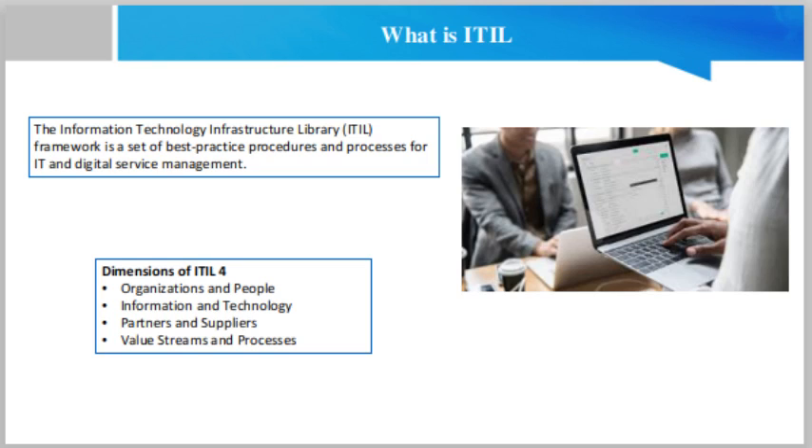Second, information and technology. This dimension denotes the tools, technology and information needed to support both product delivery and IT governance and management. Considerations may include the capabilities and capacity of the support service and the technology required for the service. Third, partners and suppliers. This element centers around the external suppliers and partners that help organizations deliver products and services. The comparison of in-house versus outsourced capabilities is a key part of this dimension. Organizations should consider and compare the cost of outsourcing, as well as reliability, performance and capacity.